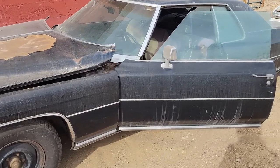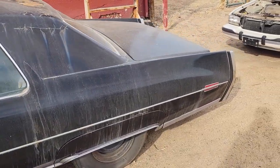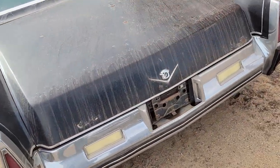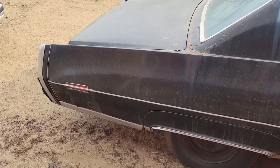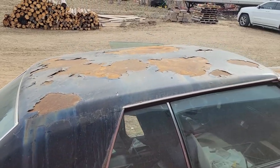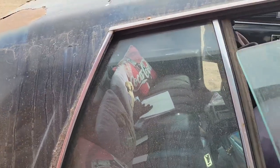We got a '73 Eldorado. This is actually unique because this has the biggest engine America ever made — a 500 cubic inch engine. Not saying it's that powerful because of the old detuning they did through the oil crisis. Look at this trunk — I don't have anything to show scale, but let's just say you could definitely fit a couple bodies in there. It might have been sitting out for a few years. This one's actually a lot nicer than the other one — the doors all open.